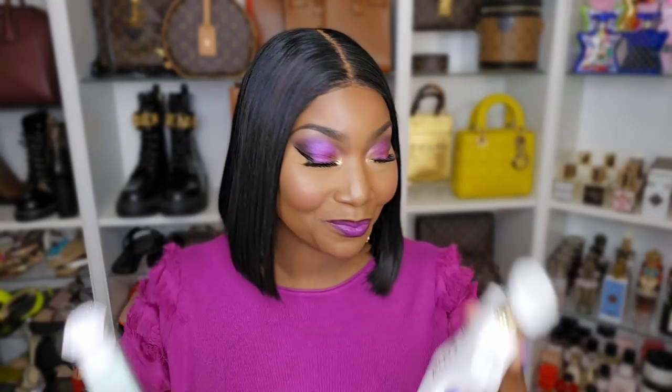Tribeca is also good with Ambrosia Imperial — I got that layering combination from Chi Chi Lavishy here on YouTube when she reviewed Ambrosia Imperial. She did a layering combination featuring Tribeca and Ambrosia Imperial and I always do that now. It's beautiful. But Tribeca and Yum Pistachio — it definitely smells like a dessert, smells edible, and I love it.